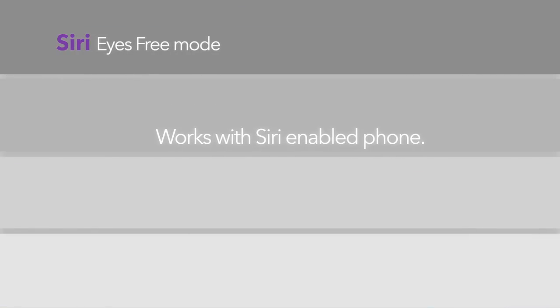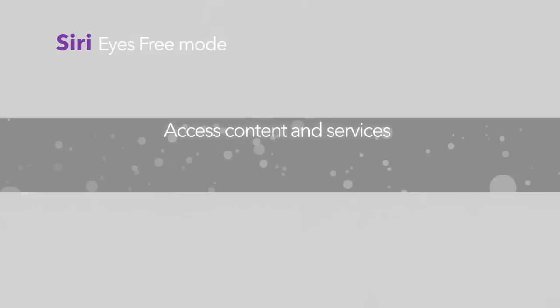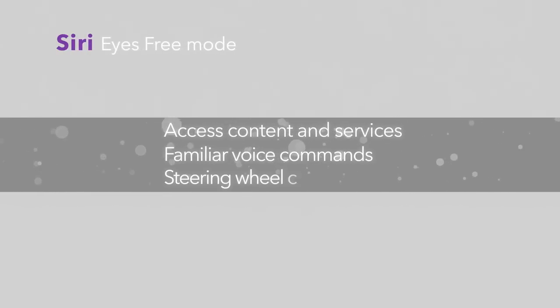With Siri Eyes Free mode, you can access Siri services from your iPhone through familiar voice commands and the steering wheel controls.